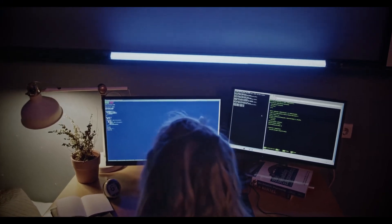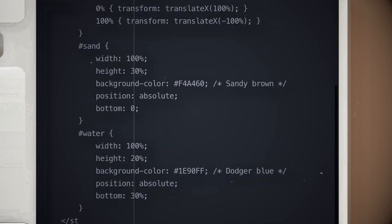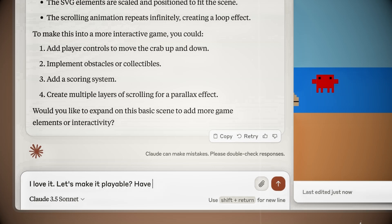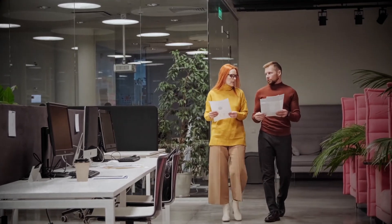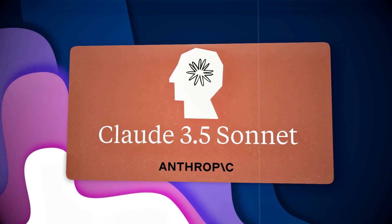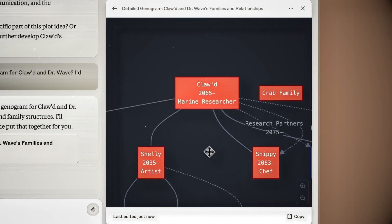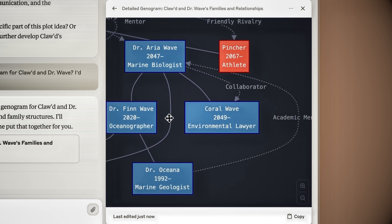Anthropic put it to the test with what they call agentic coding — seeing how well the AI could fix bugs or add new features to open source code just by reading instructions. For example, Claude fixed a bug in a function file, then ran tests that now pass smoothly. Claude 3.5 Sonnet achieved a solid 64% success rate in handling these challenges, a big leap from the previous model's 38%. This improvement shows how Claude is stepping up in real-world coding tasks, making software development more seamless and efficient.